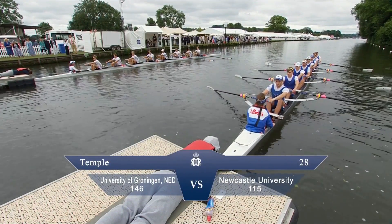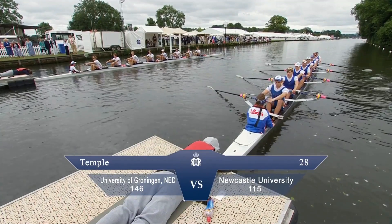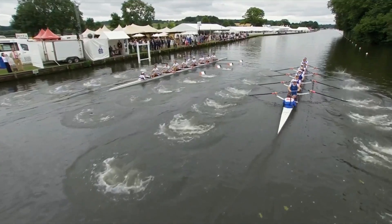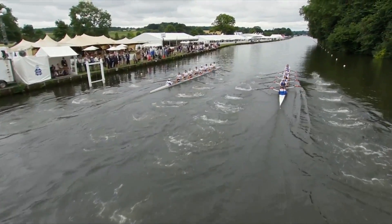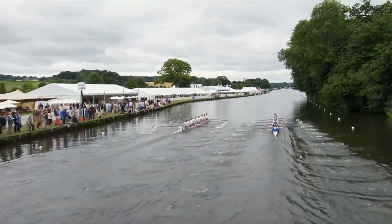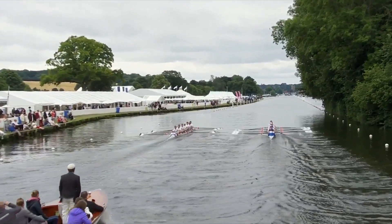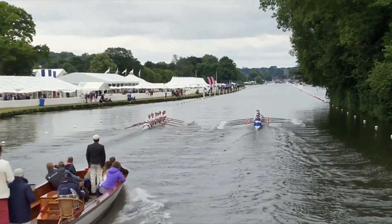Back to eights now, the Temple Challenge Cup. The Dutch on the left of your picture on the Berkshire station, Newcastle University A nearest to Temple Island. And they're very frantic early — look at that rate from Newcastle.